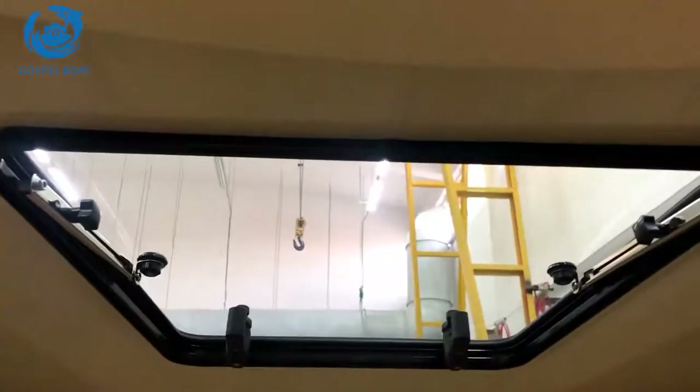There's a slide door, a pilot seat, and a dead seat. Here you can see an anchor wall in the cabin, and a very large skylight.